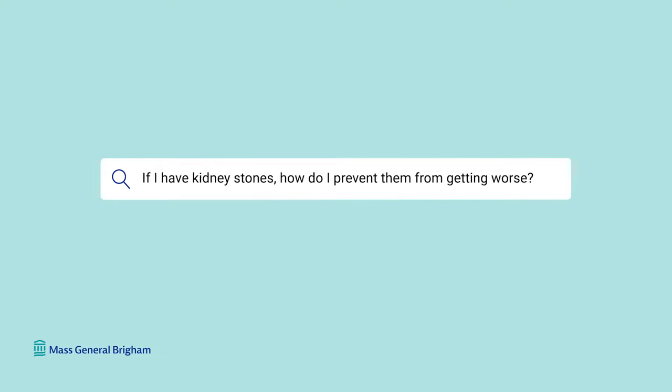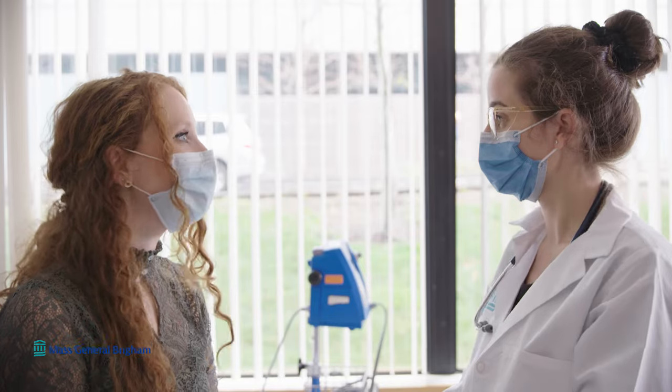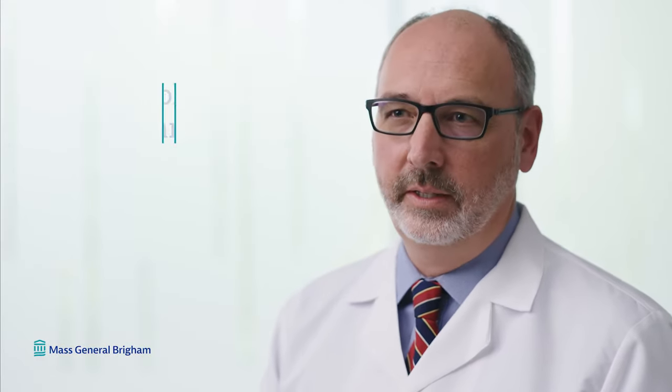If I already have kidney stones, how do I prevent them from getting worse? Once you have kidney stones, unfortunately they usually do not dissolve by themselves. Our goals are twofold: first, think about the existing stones — work with a urologist to decide whether to remove, treat, or monitor them. Second, work with a nephrologist to decrease your risk of new stones forming and to prevent existing stones from getting bigger — this is called a metabolic stone analysis. Stone prevention is very personalized, and you'll want to work closely with your nephrologist to prevent future stones.